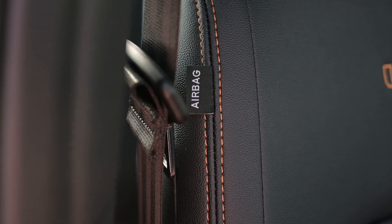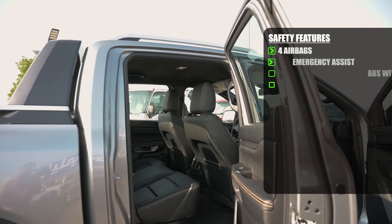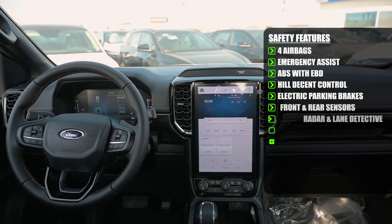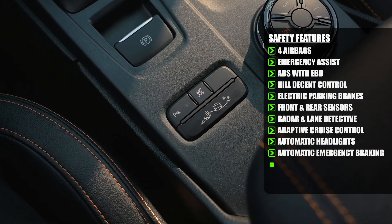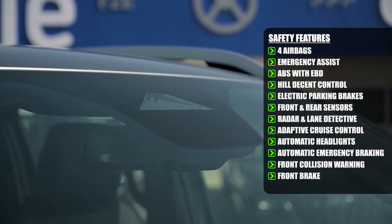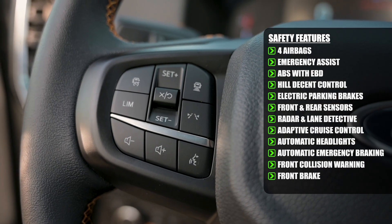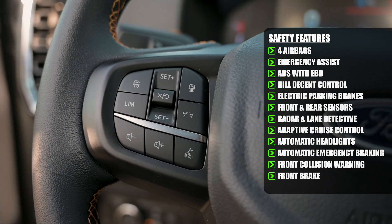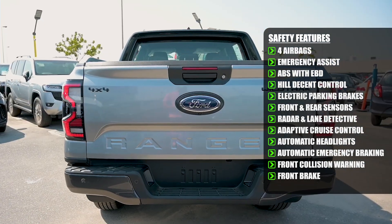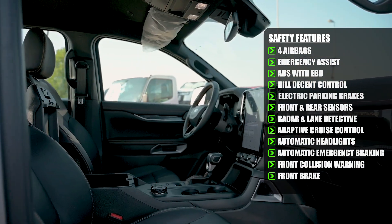Let's talk about the safety system of this car. It has four airbags and emergency assist. It comes with an ABS brake system with EBD. There is also hill descent control and an electric parking brake assistant. There are front and rear sensors. It also has radar and lane departure detection. It comes with adaptive cruise control, automatic headlight beam, automatic emergency braking with pedestrian detection, and front collision warning with front brake.